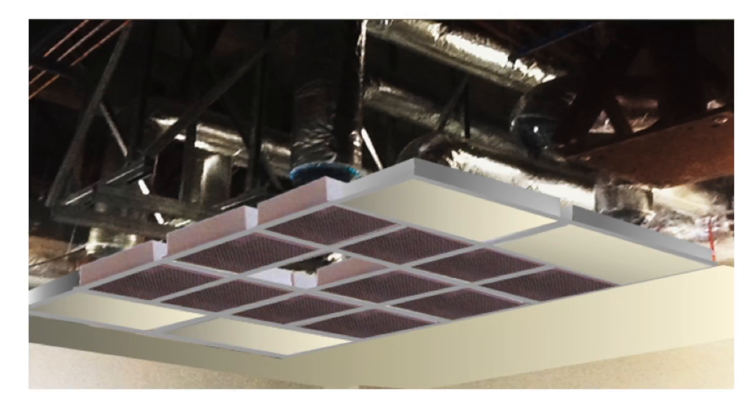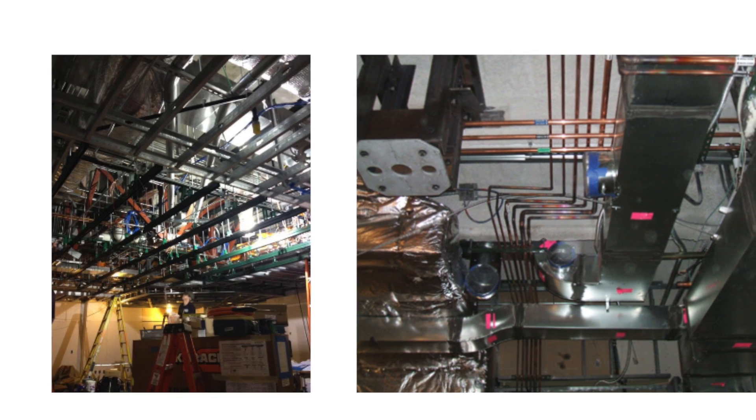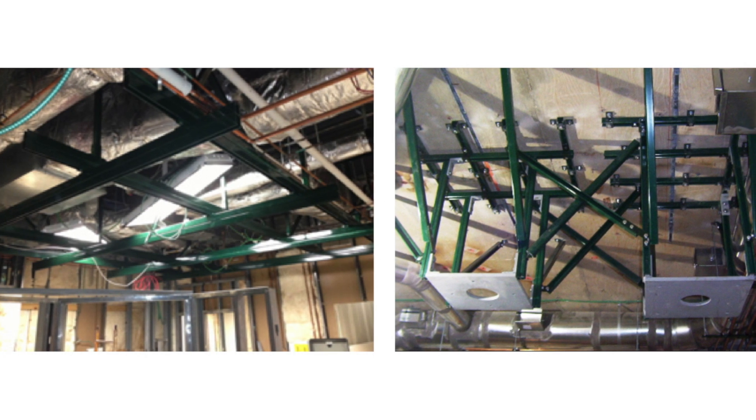Traditional ceiling systems for operating room environmental control are field built and require significant coordination between the trades representing structural, mechanical, and utility services including electrical, plumbing, sheet metal, and specialty services such as medical gas.